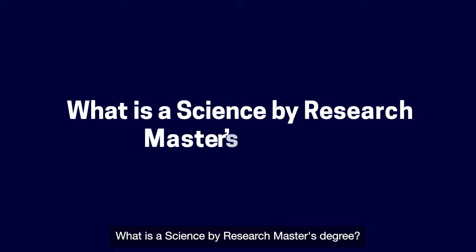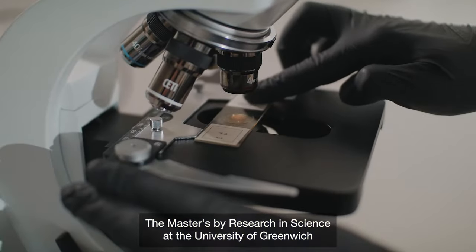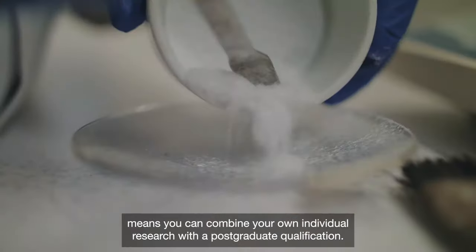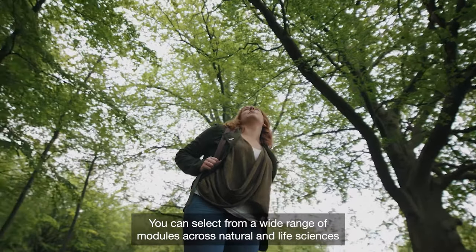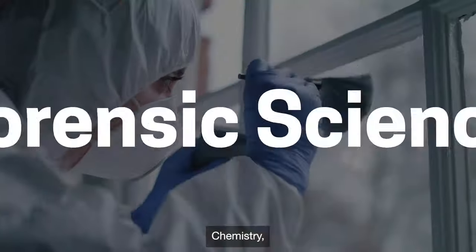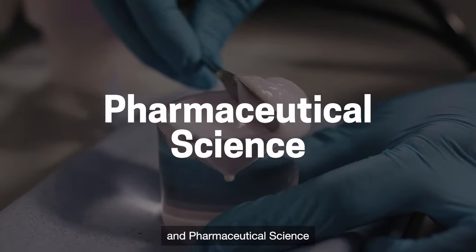What is a Science by Research Master's degree? The Master's by Research in Science at the University of Greenwich means you can combine your own individual research with a postgraduate qualification. You can select from a wide range of modules across natural and life sciences, including topics in biology, biomedical science, chemistry, forensic science, human nutrition, and pharmaceutical science.